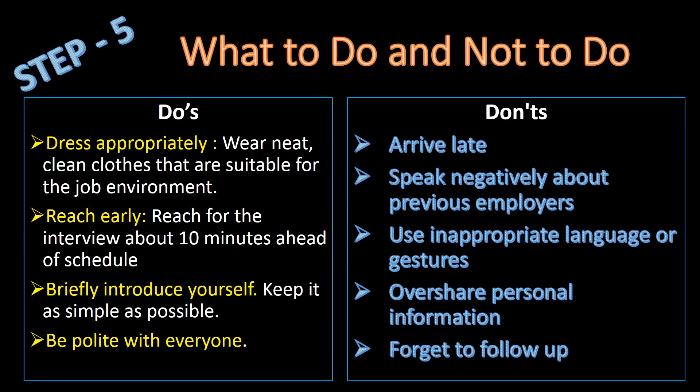Step 5: What to Do and Not to Do. Some important do's are: dress appropriately, reach early, briefly introduce yourself, and be polite with everyone. Some important don'ts are: arrive late, speak negatively about your previous employer, use inappropriate language or gestures, overshare personal information, and forget to follow up.